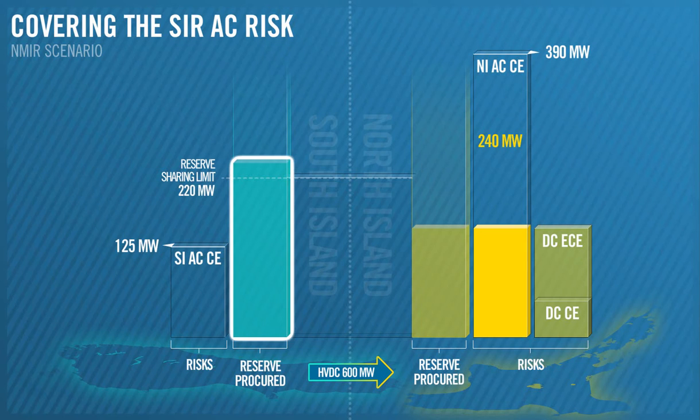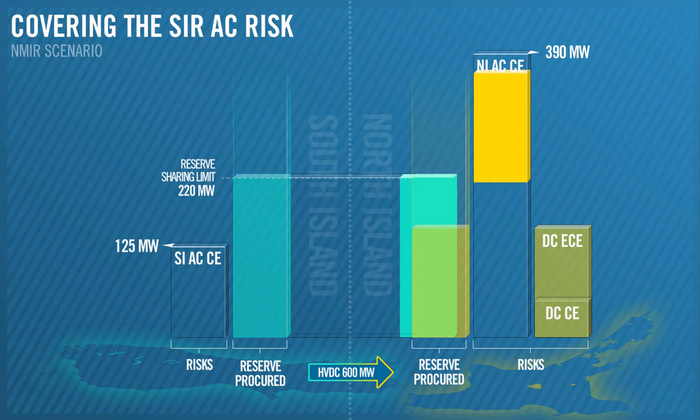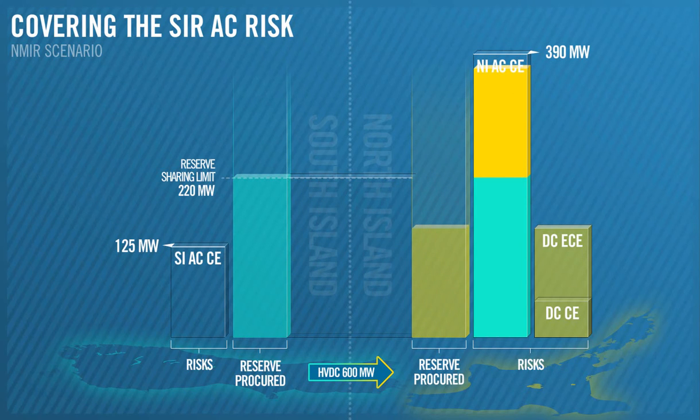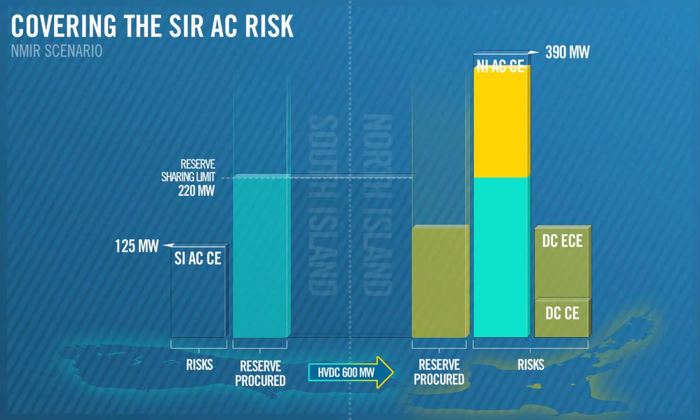This is the most SIR we can transfer from the South Island. In reality it will be less due to losses, but we'll look at that in more detail later. This 220 MW, along with the 150 MW we bought earlier, takes us up to a total of 370 MW. So to reach the SIR requirement of 390 MW, we'll need to procure the remaining 20 MW from the North Island.